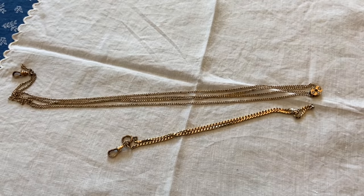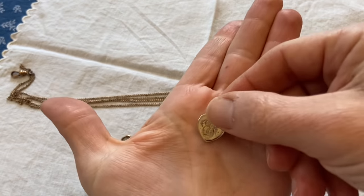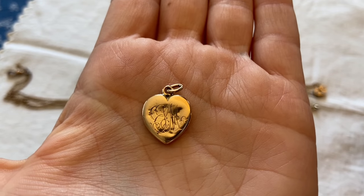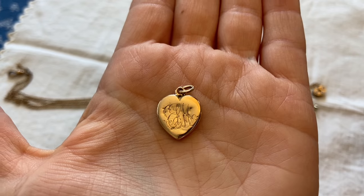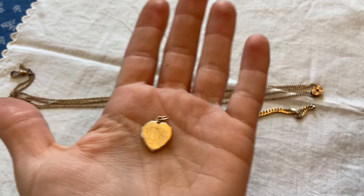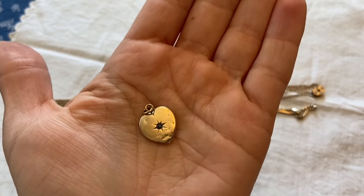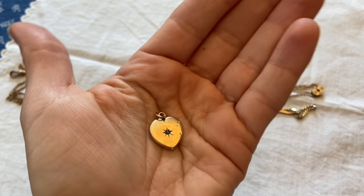Then my daughter spied this — you can see how sparkly it is now. It is a heart charm with some engraving, and the price tag on the back showed it was only $2 to begin with. It also has this additional motif, which is very Victorian.